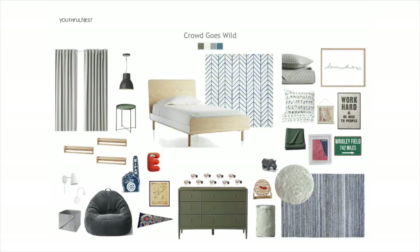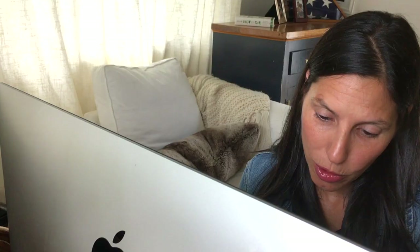I think it's fabulous. I think it connects more with Ethan, the little boy, and their family. They love Chicago, they love the sports teams. It's got clean lines, things that can grow with him as he gets older, and some fun things for now that can be switched out. I think it checks all the boxes. Fingers crossed. Let me upload that.